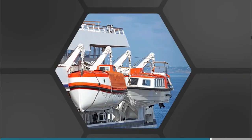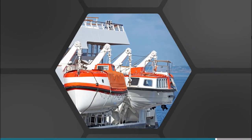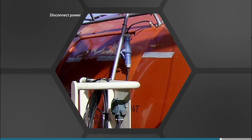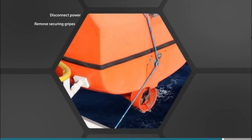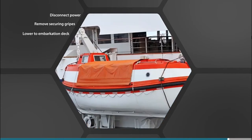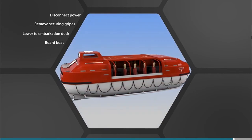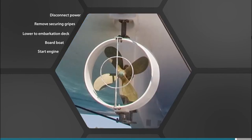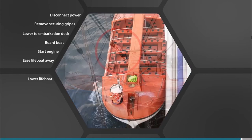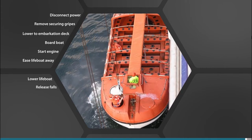Partially enclosed lifeboats are lowered to an embarkation deck before boarding, which allows large numbers of passengers to be embarked quickly. In an emergency, the procedure is to disconnect any power supply to the boat and remove the securing gripes. The lifeboat can then be lowered to the embarkation deck and brought neatly alongside by tracing pennants or by the pre-adjusted bousing gear. When the passengers are boarded and seated, start the engine. Slacken off the bousing gear to enable the boat to swing clear of the ship and then remove it. The lifeboat should then be lowered to the water using the remote brake release, and release the fall hooks when waterborne.